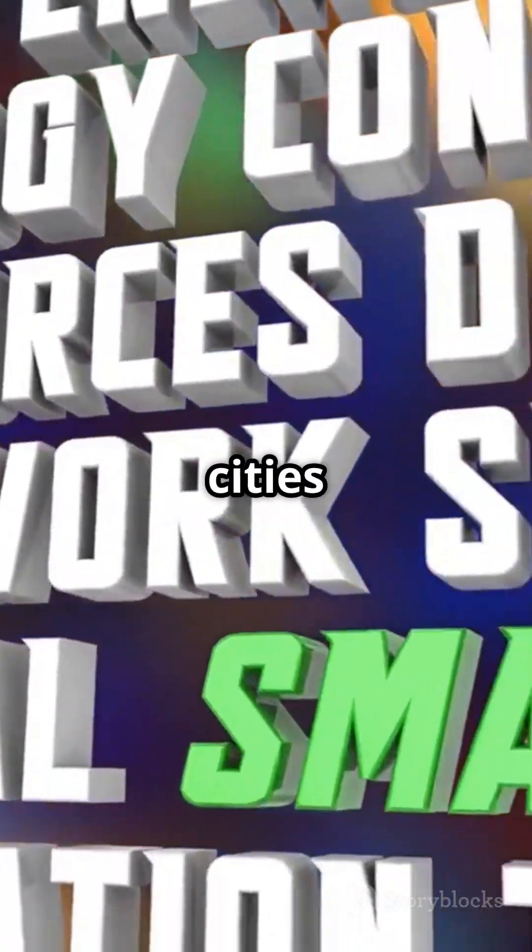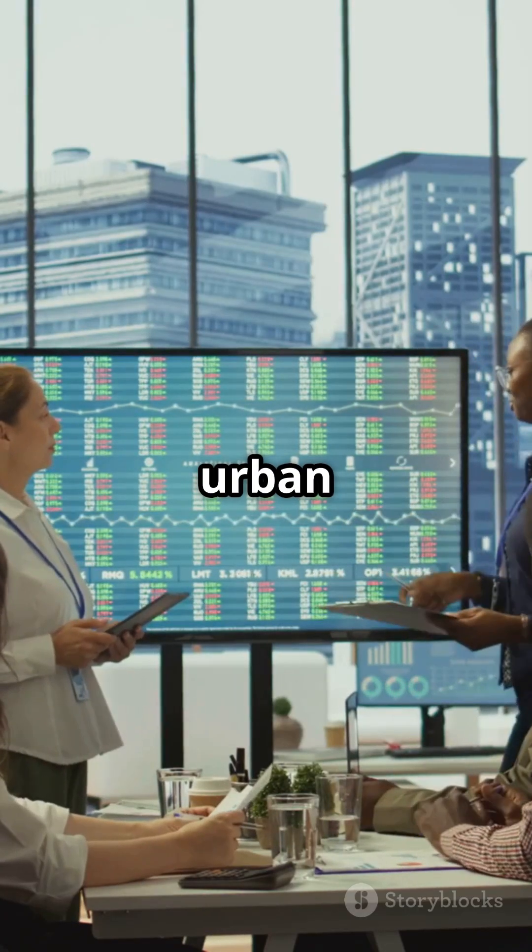That's smart cities in a nutshell. Stay tuned for more urban planning insights.